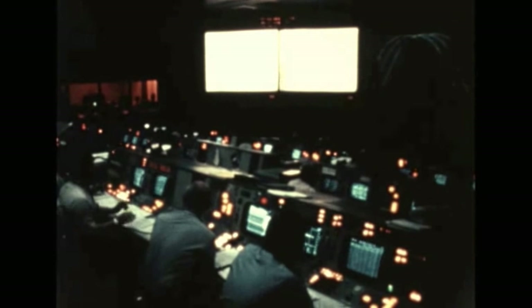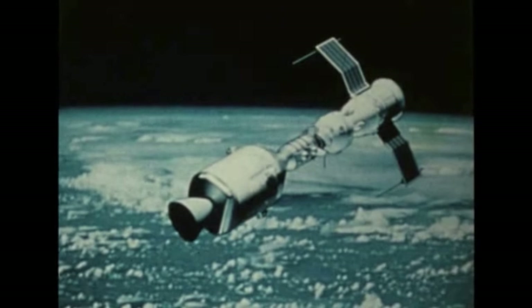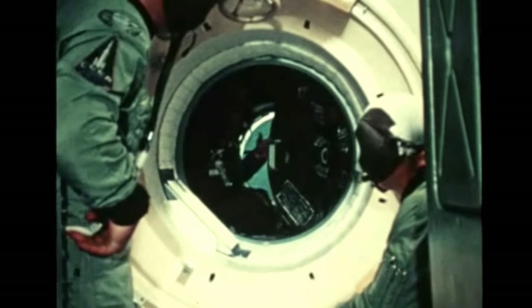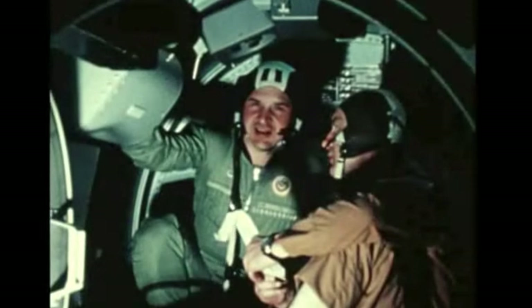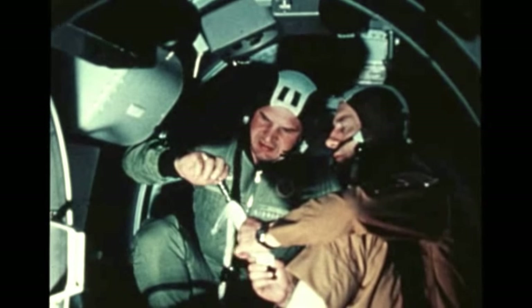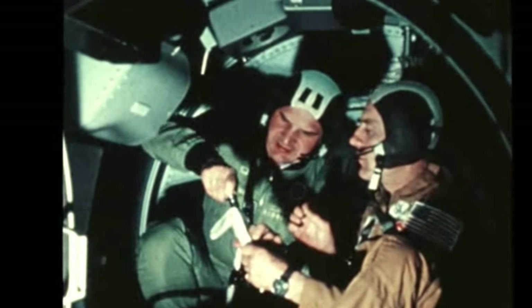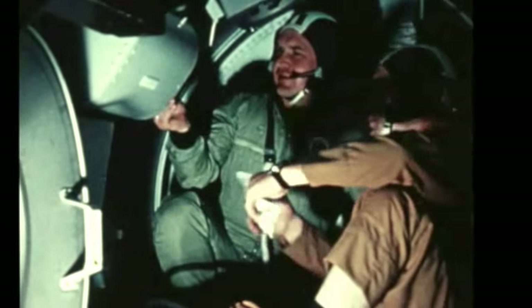When ground controllers ask American astronauts and Soviet cosmonauts in the Earth-orbiting Apollo-Soyuz test project mission in July what's cooking, they will not necessarily be inquiring about an evening meal of hot dogs or borscht. They will probably be referring to the seven scientific experiments which will be conducted in a multi-purpose electric furnace to demonstrate the effects of weightlessness on crystallization, convection, and other materials processing techniques.